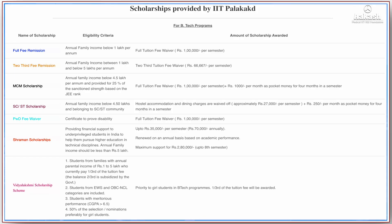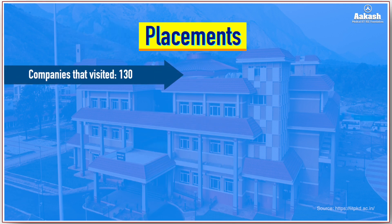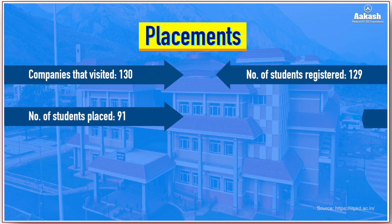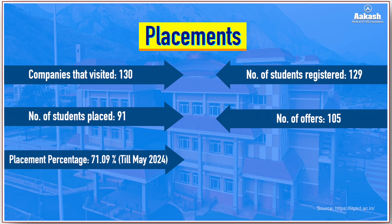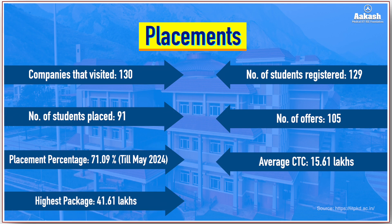Now let's look at placement statistics for 2023–24. A total of 130 companies visited for the placement drive and 129 students registered. 91 students were placed against 105 job offers made, giving a placement percentage of 71.09%. Note that this placement rate was recorded as of May 2024 with placements still ongoing. The average salary package was ₹15.61 lakhs, while the highest package received was ₹41.61 lakhs.